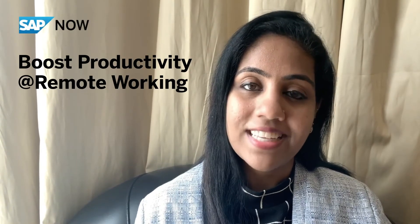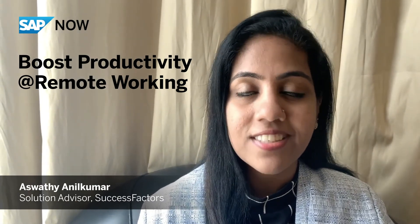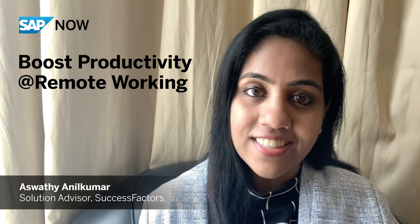Hello everyone, welcome to SAP DAO Virtual Experience. I'm Ashwati Analkumar, Solution Advisor Successful Actors. In today's session, we're going to cover how you can boost your employee productivity in a remote working environment.